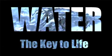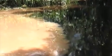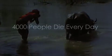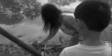Water. The key to life. We can't live without it. Over 1 billion people don't have access to clean water. The World Health Organization estimates that more than 4,000 people die every day because they don't have clean water to drink. They're dying because this is all they have to drink. This is wrong. Terribly wrong.